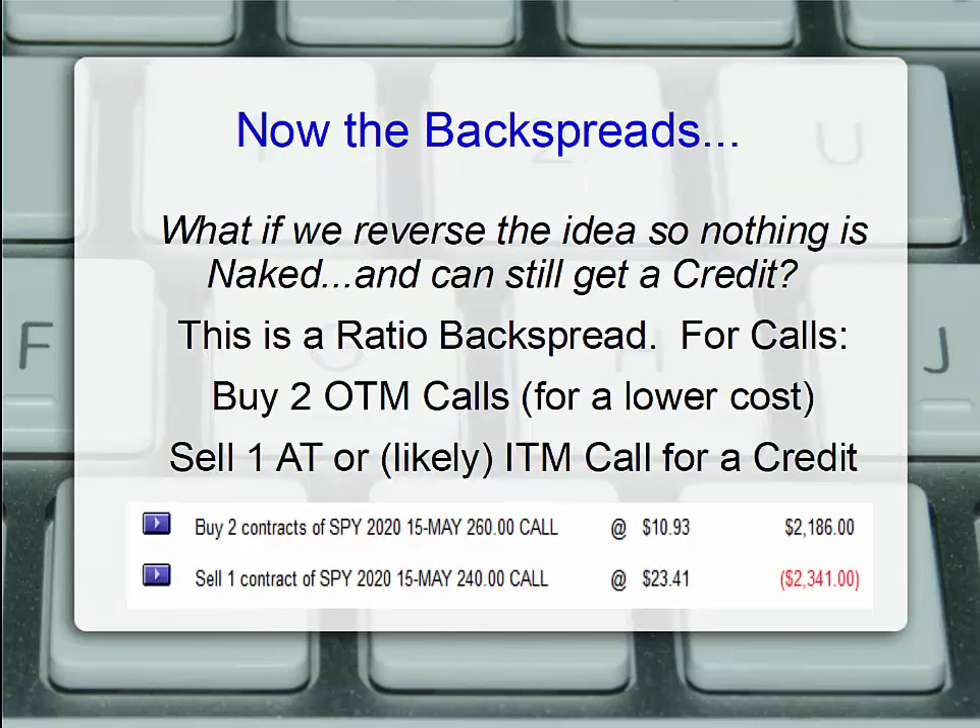What is more commonly used are the backspreads — put ratio backspreads and call ratio backspreads. What if we were to reverse the idea so nothing is naked and we can still get a credit? If I bought two cheap out-of-the-money calls and sold one at or just slightly in the money call and got a net credit — looking at the call side, I might go out of the money and buy two May 260 strike calls for $1,093, paying out about $2,200, and sell one contract of the May 240, a 20-point strike difference, for $2,341. This gives us a small net credit of about $150 or so.